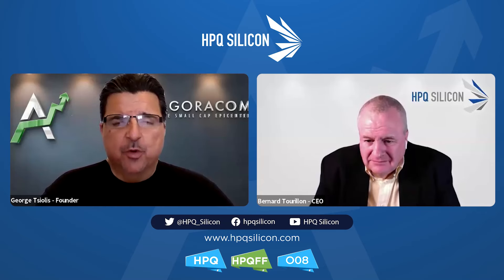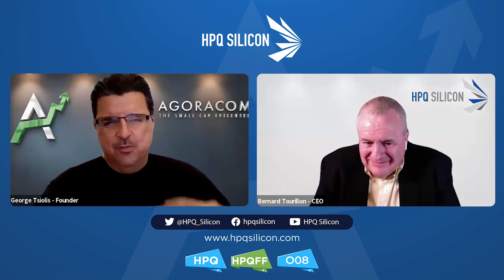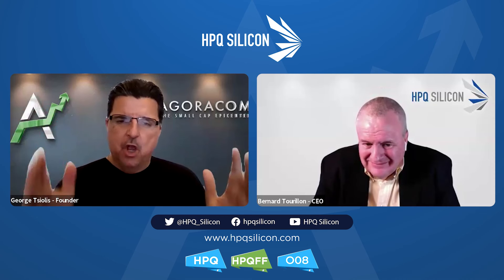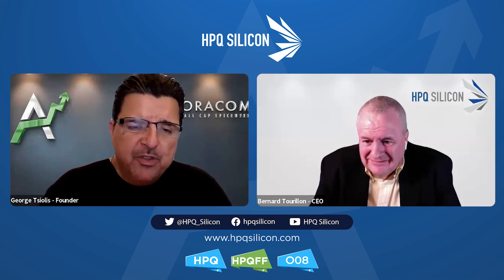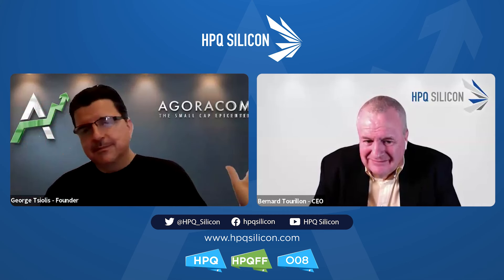Welcome to Shareholder Updates, a production of Agoracom, where companies put out updates for their shareholders. This isn't a broad-based interview for the masses — this is a targeted update for the shareholders of HPQ Silicon, specifically the HPQ Silicon Fumed Silica Reactor Project Update.